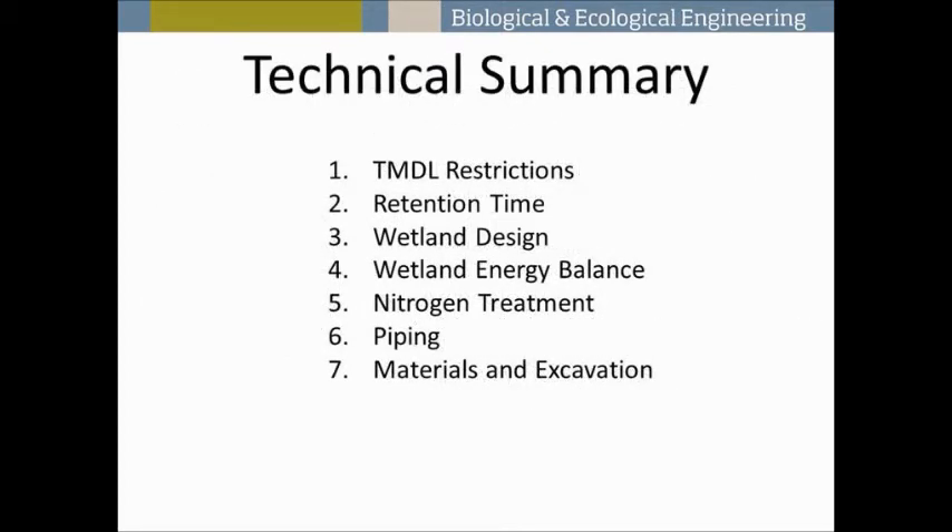We're going to go into a technical summary now, covering the TMDL restrictions, the retention time, the overall wetland design, and our wetland energy balance. Then Sarah's going to talk about nitrogen, piping, materials, and excavation.